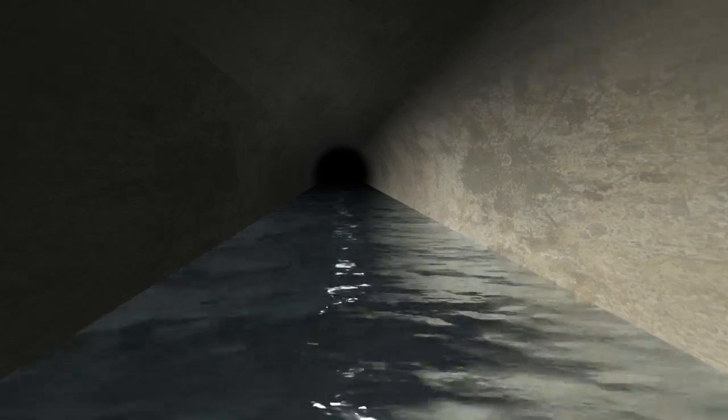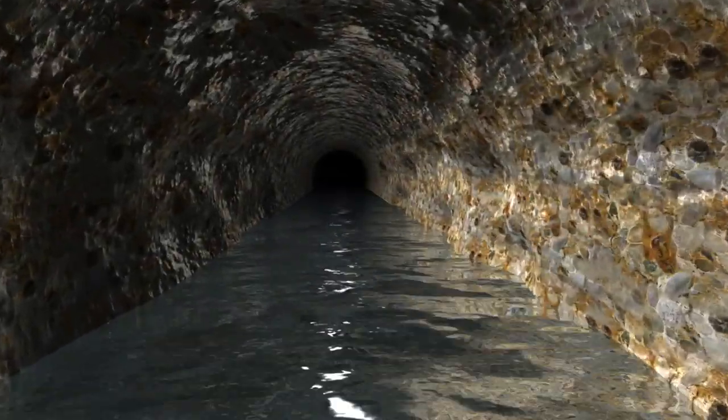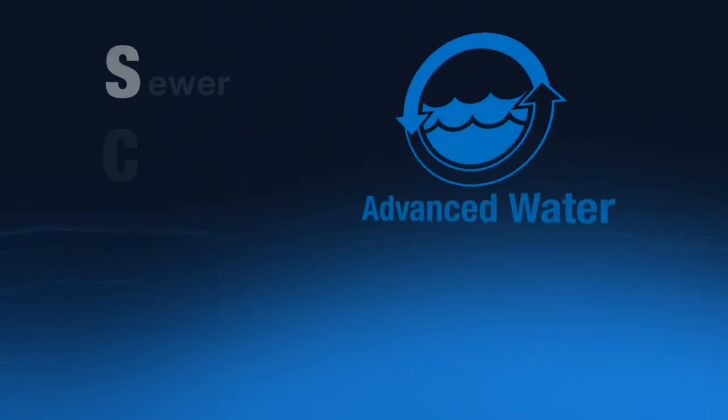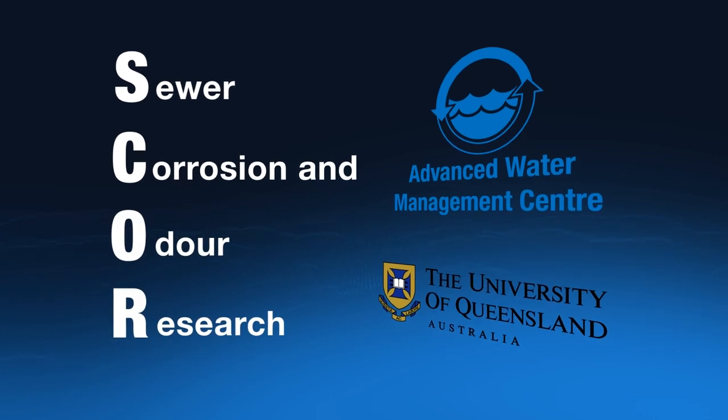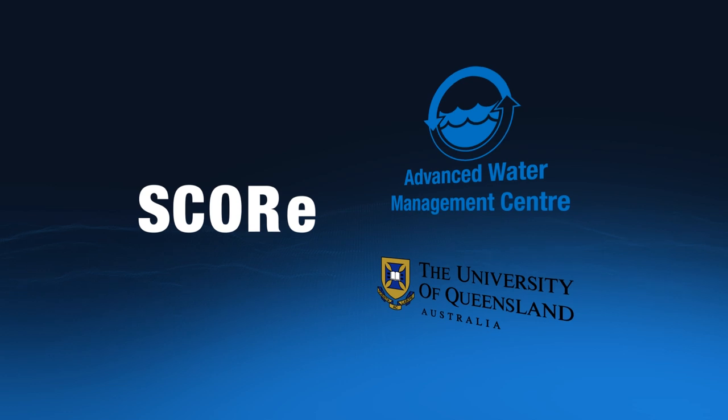This costs governments billions of dollars each year, with some sewer pipes collapsing in just 10 to 20 years. Researchers at Australia's Advanced Water Management Centre at the University of Queensland have been studying these problems as part of a program called SCORE.